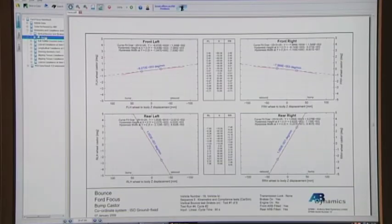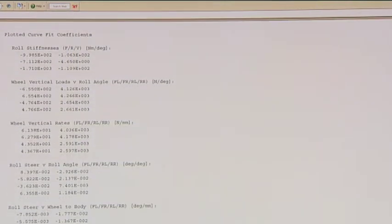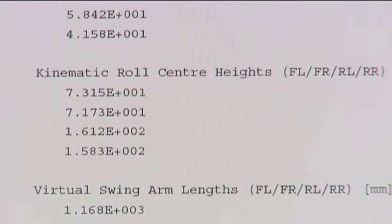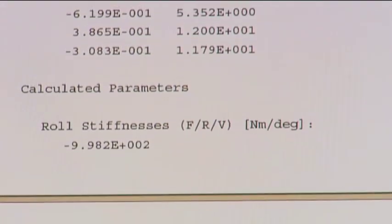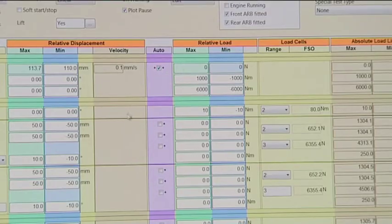The post-processing option allows automatic processing and plotting of results upon test completion. The graphical output and post-processing calculations can be customized to your requirements. A large number of parameters are derived from the measurements, such as roll centers, anti-lift and anti-dive tangents, and steering system parameters. The control and management of the SPMM is flexible enough to allow your experienced operators not only to carry out existing tests, but also to devise new ones that suit your vehicles and your practices.